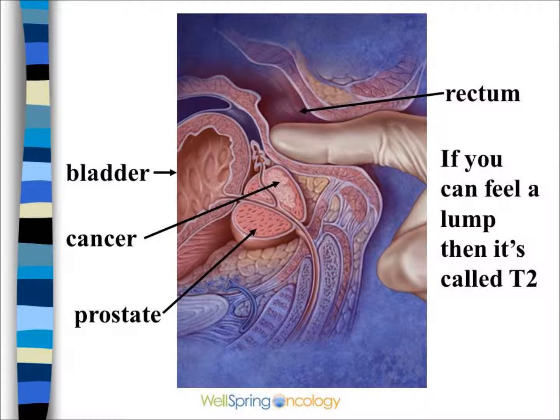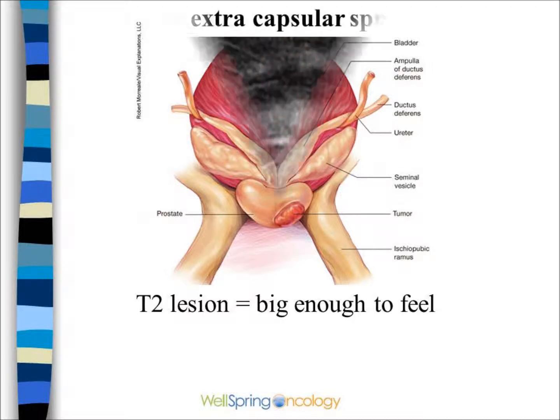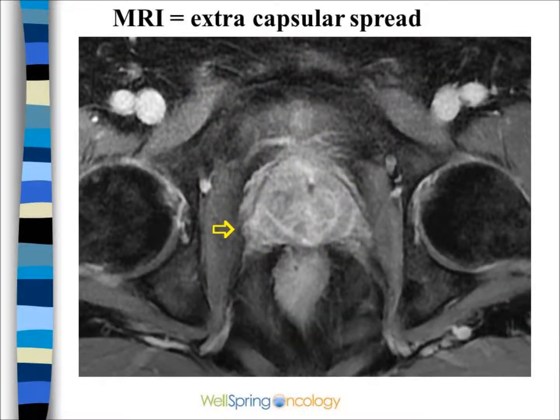If the urologist feels a lump or growth in the prostate and it's still confined to the prostate, this would be a so-called T2 or stage 2. Sometimes on a CT or an MRI, you can see the cancer pushing through the capsule or the wrapper that surrounds the prostate, as shown here on an MRI.